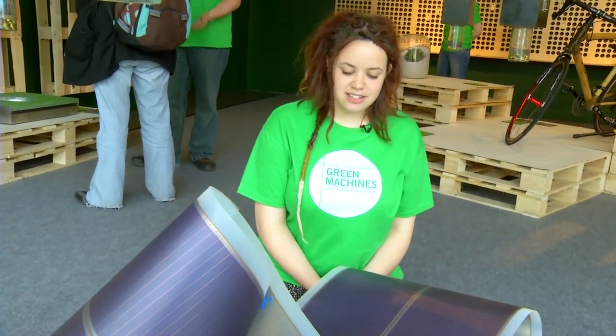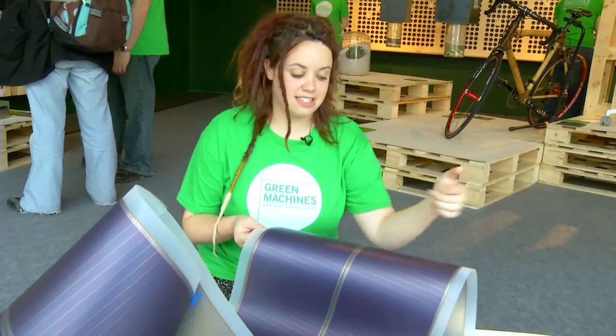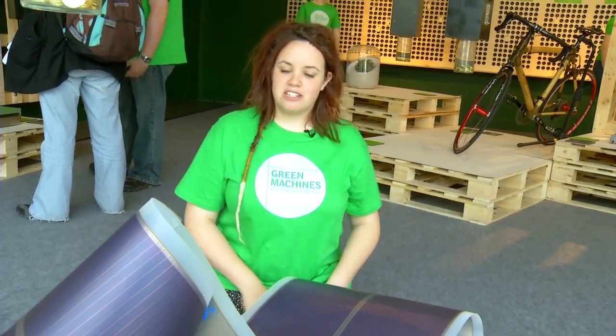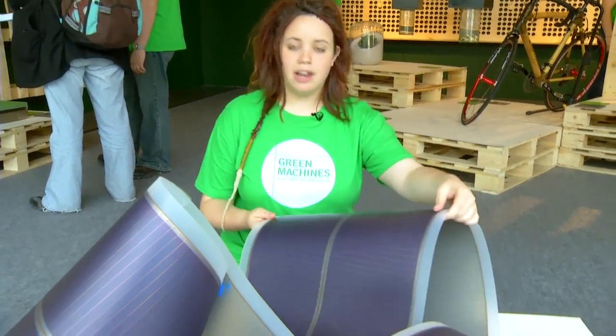So this is Power Plastic, provided by Sky Shades Island. What you can see is photovoltaic - it's organic photovoltaic solar panels on reams of plastic. They make them like newspapers, on rolls, and as you can see it's quite fine.